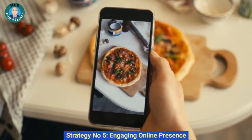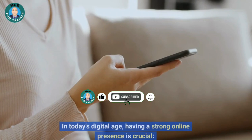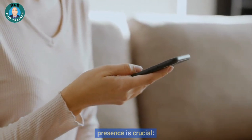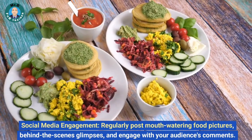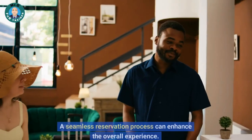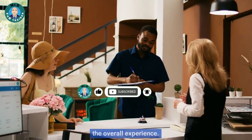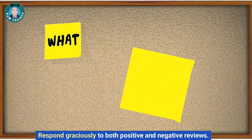Strategy number five: engaging online presence. In today's digital age, having a strong online presence is crucial. Regularly post mouth-watering food pictures and behind-the-scenes glimpses, and engage with your audience's comments on social media. Make it easy for guests to reserve tables online — a seamless reservation process can enhance the overall experience. Encourage satisfied guests to leave positive reviews on platforms like Google, Yelp, and TripAdvisor, and respond graciously to both positive and negative reviews.